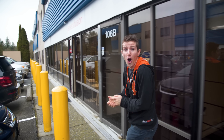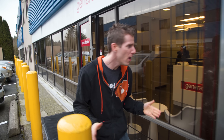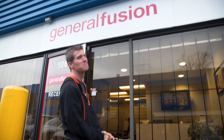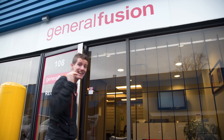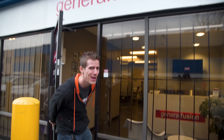We are here on location at General Fusion, where they are attempting to build the world's first commercially viable nuclear fusion power plant. It might not look like much, but the only way that the technology inside could be any more space age would be if I was actually shooting on the moon today.